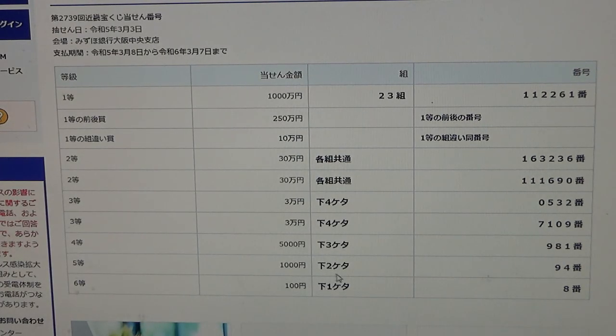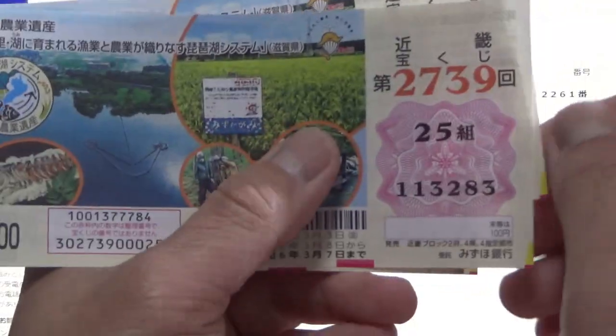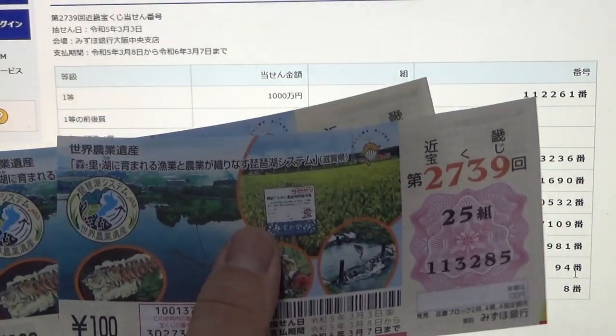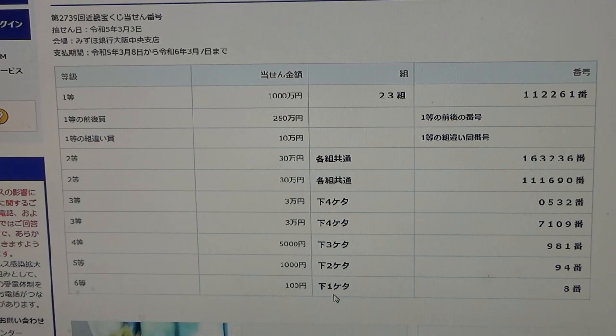To win the fifth prize — Sen-en — the last two numbers of your ticket must be 9-8, 1-9, or 4. I have 8-3, 8-2, 8-2, 8-1, 8-0, 8-4, 8-5 — no good. 8-6, 8-7 — no good. 8-8 and 8-9 — no good. To win the sixth prize, the last digit of your ticket must be an 8.